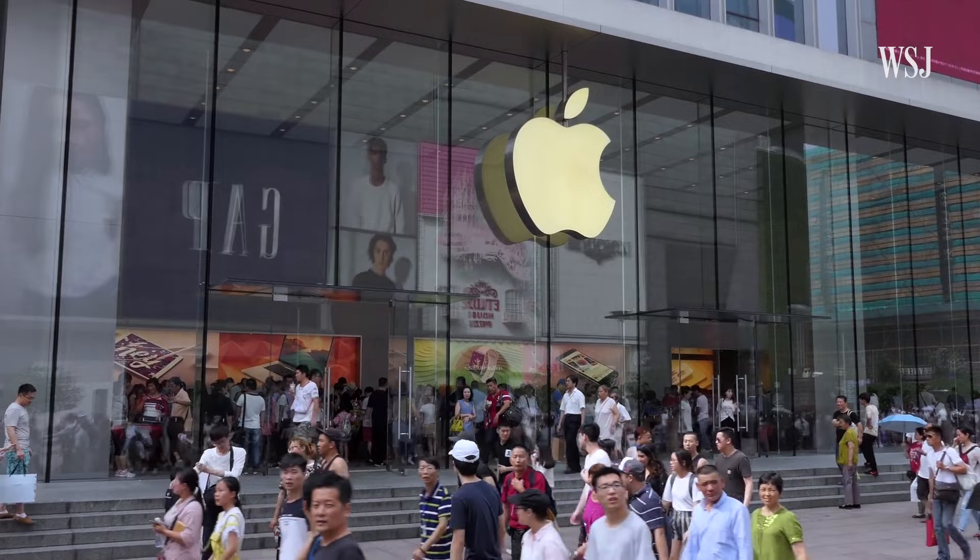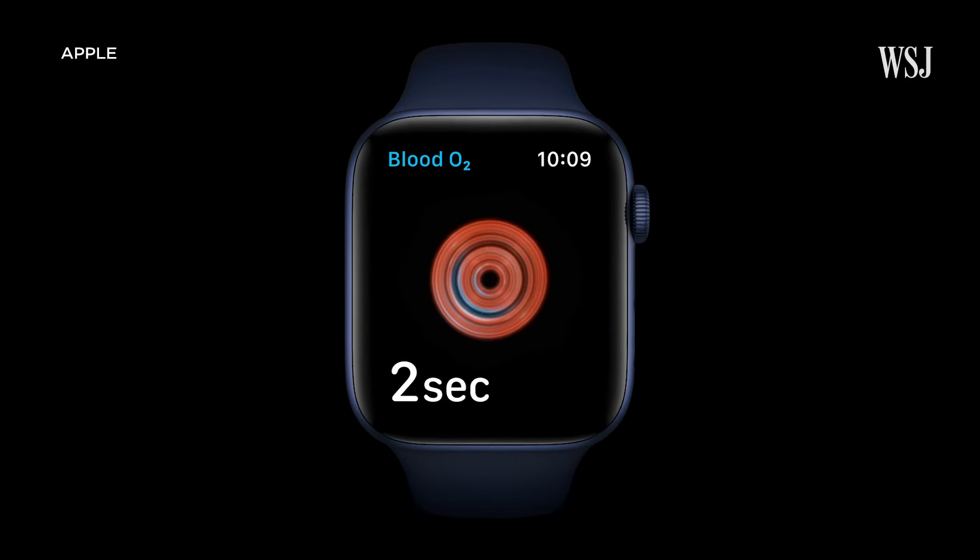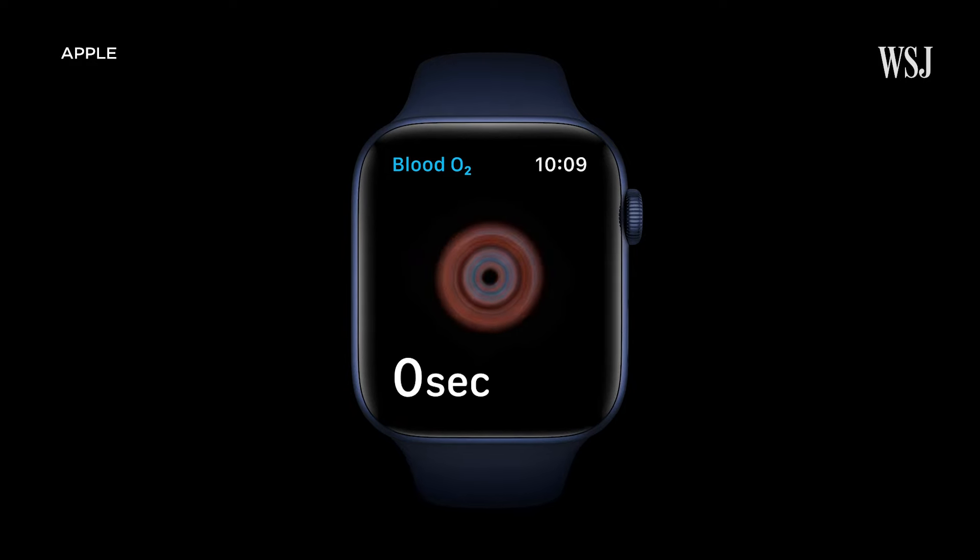One day, checking your blood glucose might be as simple as checking the time. No needles necessary. Apple is one of the companies aiming at this market with its popular watches. It already has packed in plenty of health features, but one of them has gotten it in trouble.